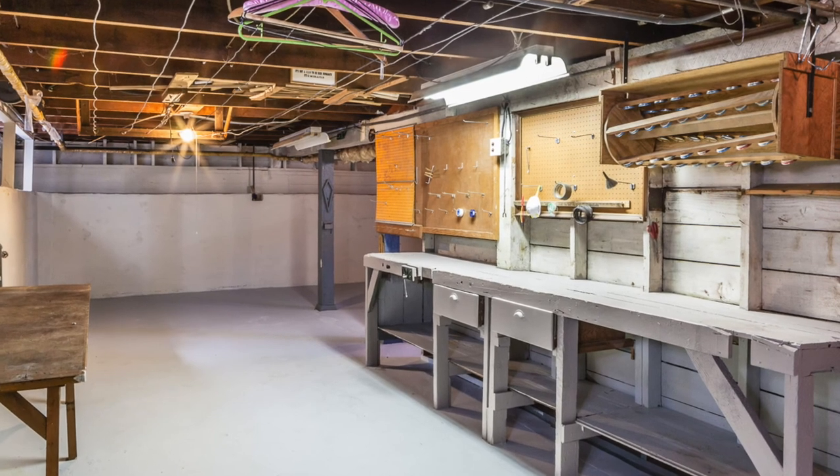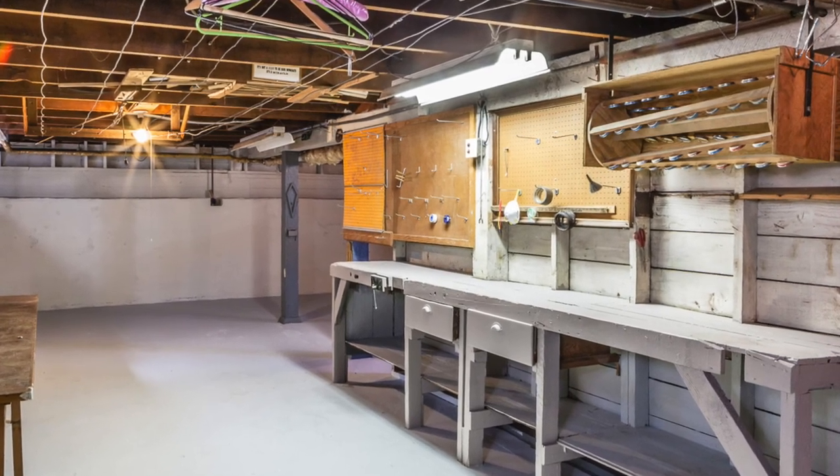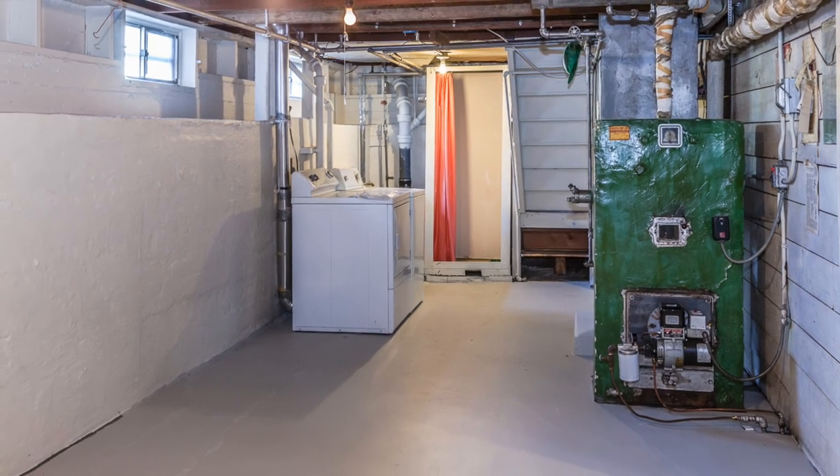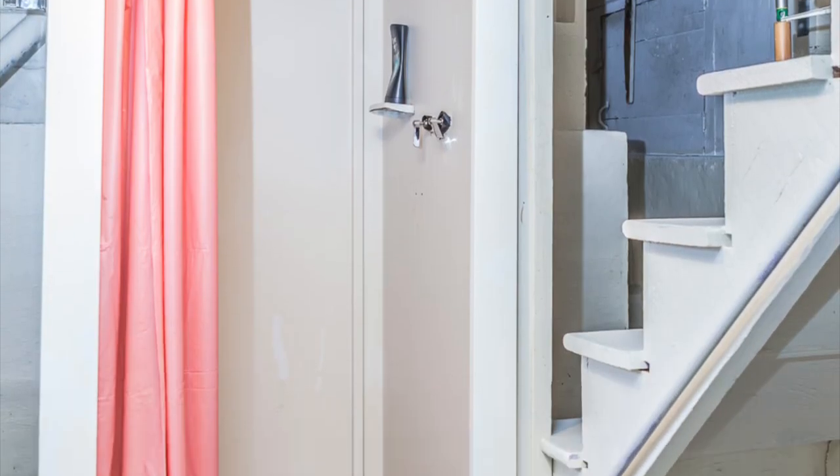The basement, with its own exterior door, is large, dry and clean with freshly painted floors and walls, a workbench, washer and dryer, and a utility sink and shower for added convenience.